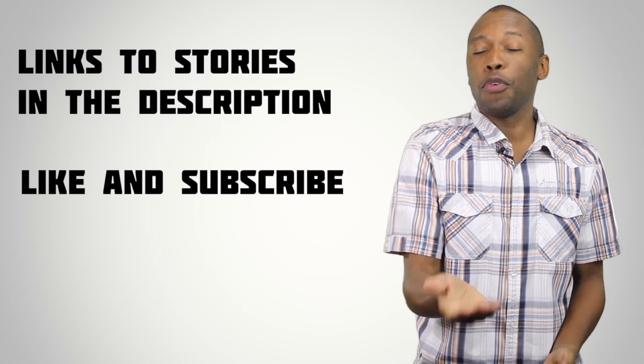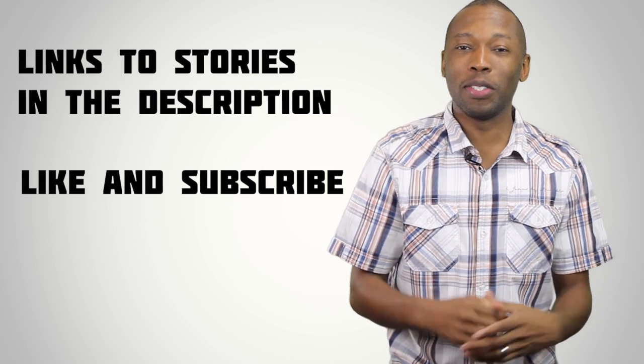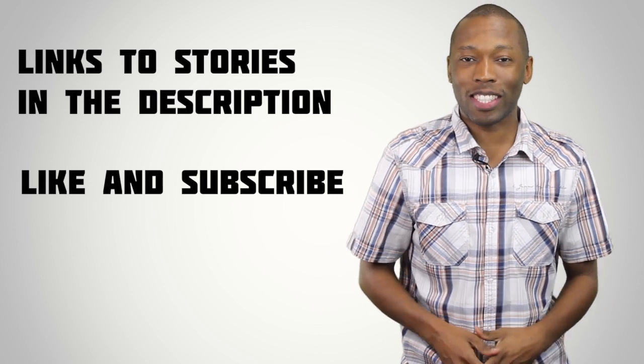Well, that's going to do it for the show today. As always, I want to thank you guys for watching. Make sure you like, favorite, and subscribe. Shout out to Jordan Geller — I think that was so dope that he got that Nike prototype. Visit the links down in the description; it'll give you the full stories of all the sneakers that I talked about today.